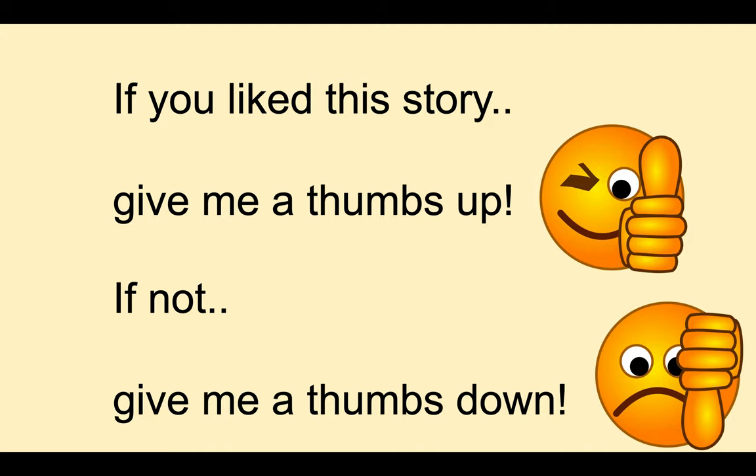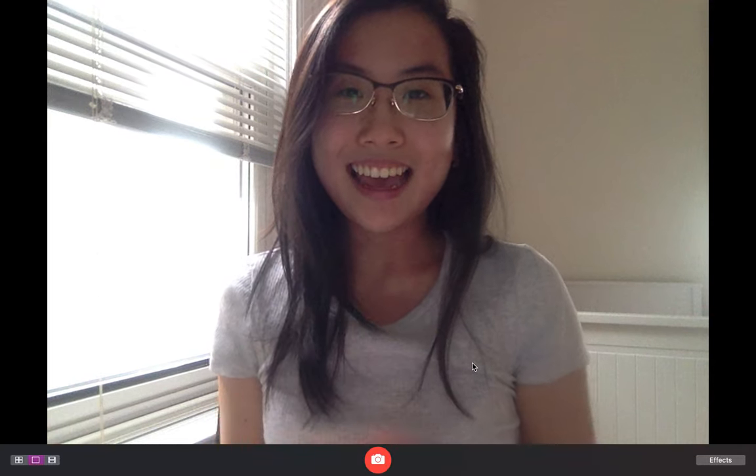If you liked this story, give me a thumbs up. If not, give me a thumbs down — it's okay. See you next time and stay safe.